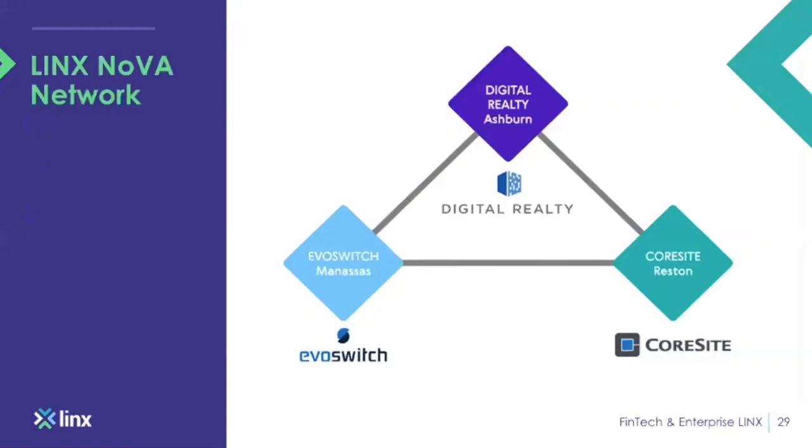The LINX Nova network: we're at EvoSwitch in Manassas, Digital Realty in Ashburn, and CoreSite in Reston. We can be reached at all of these sites from a single cross-connect, and we are looking at a few other sites within the area to further expand the LINX footprint within Ashburn.